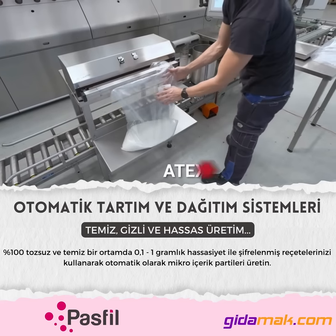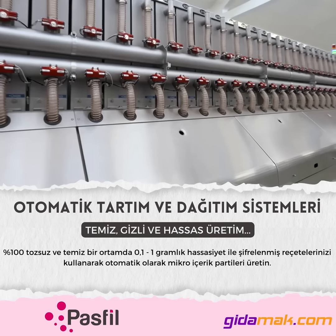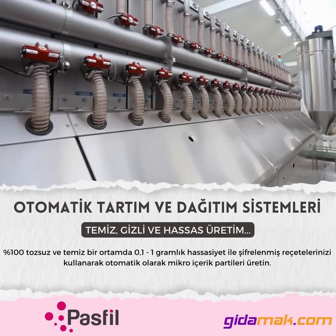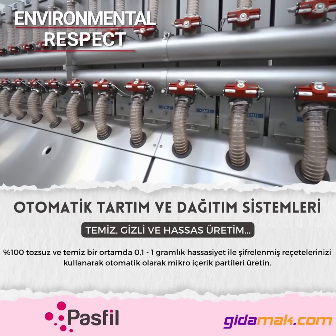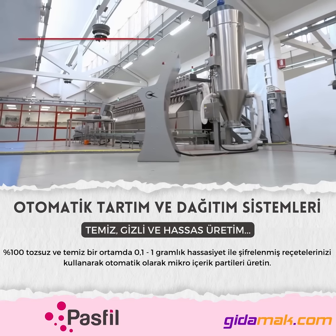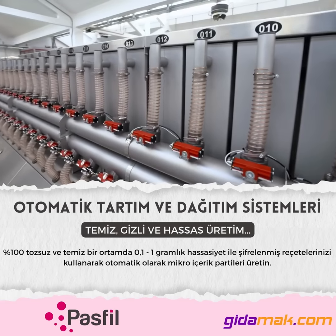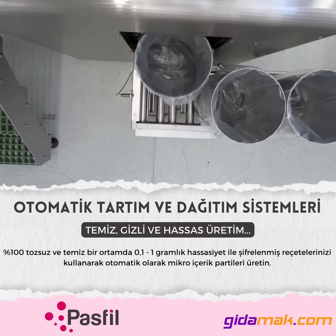During every phase of the machine, from the loading to the dosing, a sophisticated suction system guarantees a high level of cleanliness. Through non-return valves, the powders are conveyed to a centralised extractor, which, if necessary, can be equipped with ATEX certified devices and compliant with the European Environmental Emission Regulations.